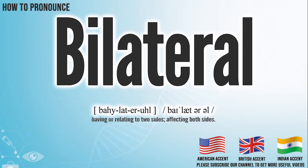Hi, today we will pronounce this word, bilateral. In the American accent, it pronounces bilateral.